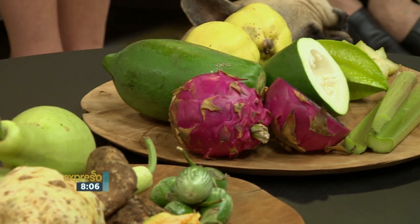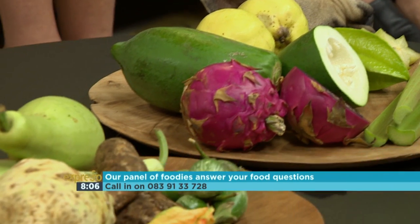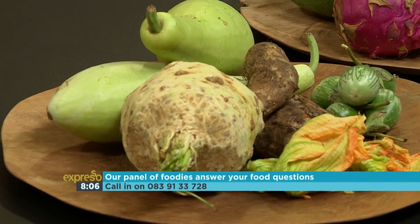Let's get to today's topic. The discussion is around unusual fruit and vegetables that you may have come across at a supermarket or at a fresh produce market. Have you ever been tempted to buy one of these weird-looking fruits or vegetables, but you were just too scared and didn't know what on earth to do with it? Today we've gathered some very unusual-looking stuff. I think I can identify one that looks like a huge celery stick, and that's all. It's not a celery stick — it's a pink one.